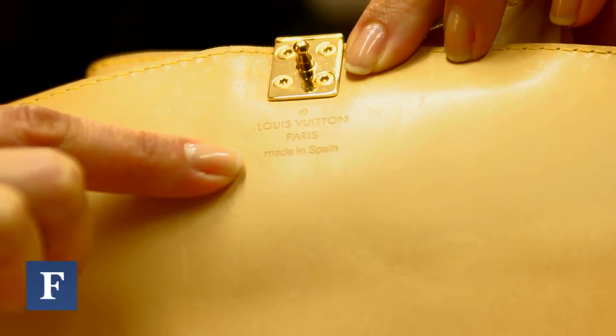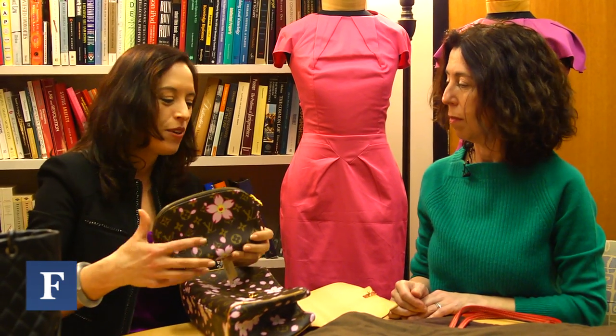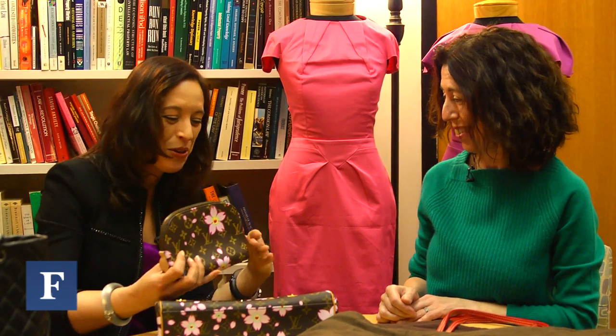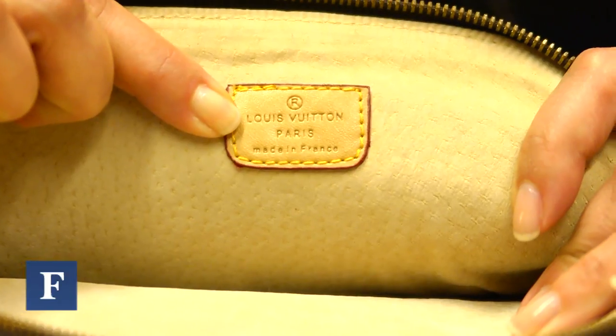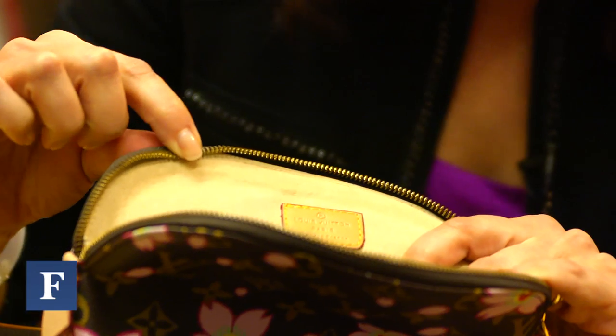That particular line was manufactured in Spain. But if you look at this fake one — which is very similar in many ways — it even has a tag. If you have the wherewithal to copy an entire bag, you probably have a printer at home, so you can pretty much counterfeit the tag as well. But if you look inside, it says 'Louis Vuitton Paris, Made in France' — which it certainly wasn't, and neither would the original of this particular style have been made in France.